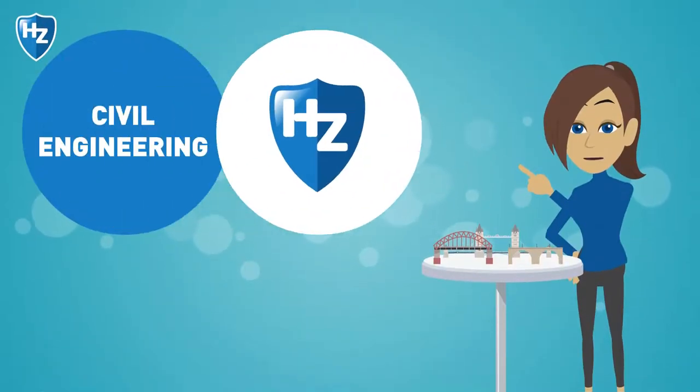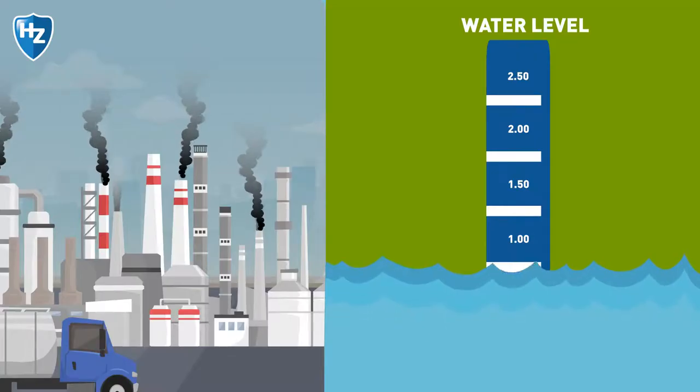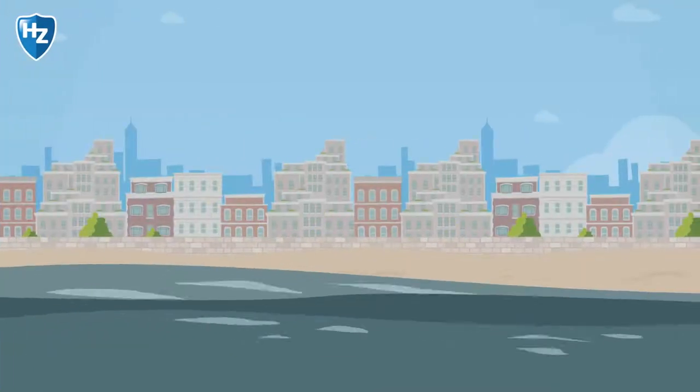As a civil engineering student at HZ, you come up with sustainable solutions for urgent global issues. For example, you learn how to limit the impact of climate change and prevent flooding by improving coastal protection.